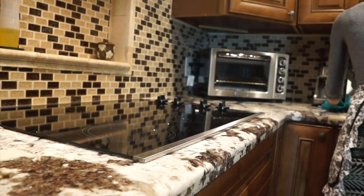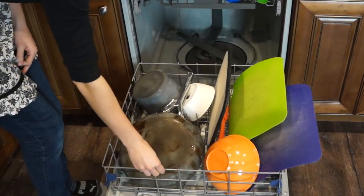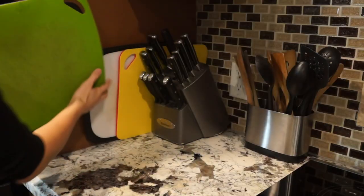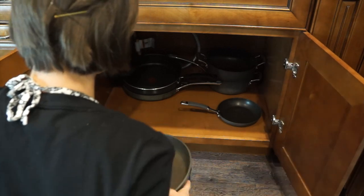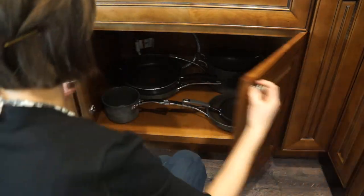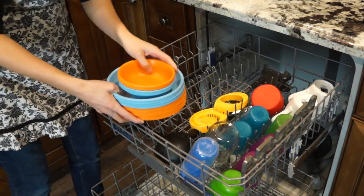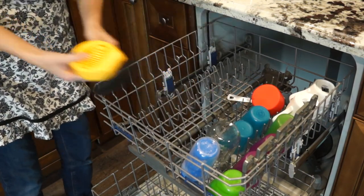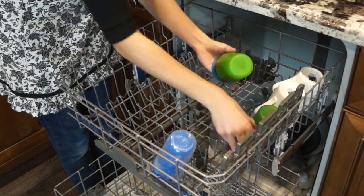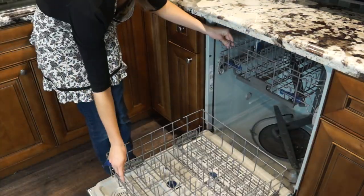If you have a couple minutes to spare, then you can quickly sweep the floor. I usually don't unload the dishwasher before I go to bed. So habit number two is to unload the dishwasher in the morning before you start cooking. This way, you can put the dirty dishes in the dishwasher while you're cooking. I personally noticed that I clean as I cook when the dishwasher is empty. I personally like to unload the dishwasher before I do any cooking or baking, whether it's for breakfast, lunch, or dinner.